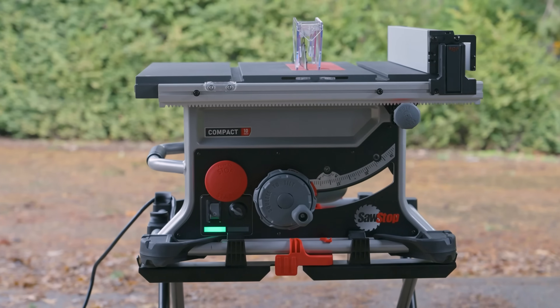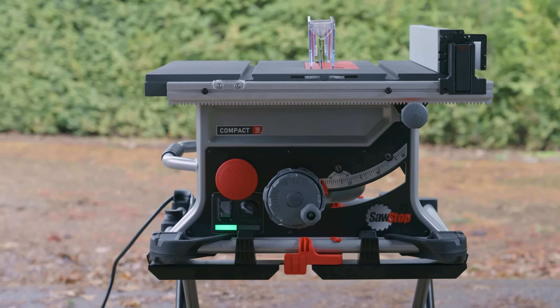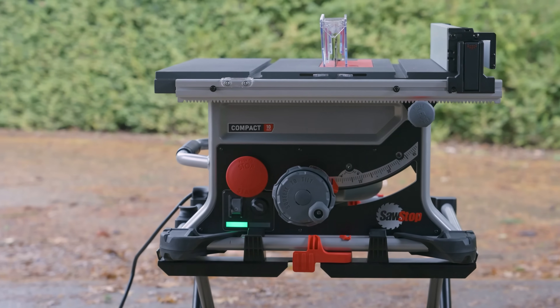Recognized for quality, precision, and safety for more than two decades, SawStop is North America's number one selling cabinet saw.